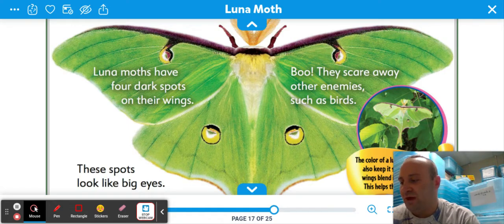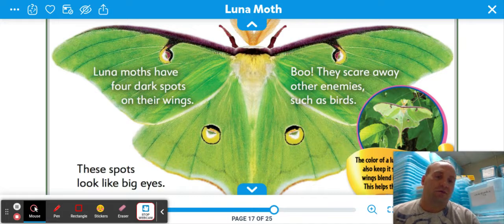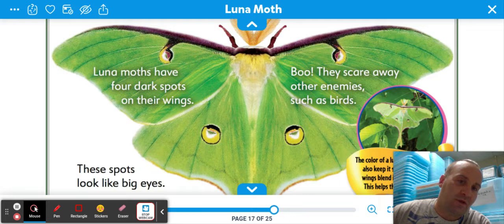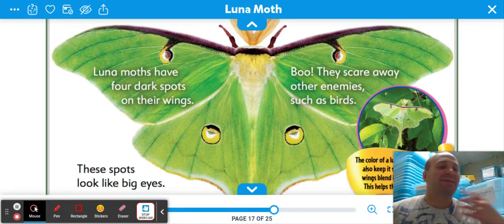Luna moths have four dark spots on their wings. These spots look like big eyes, and they do from a distance — it could be intimidating, but it's just a design. They scare away other enemies, such as birds. The predators see them and think, "I am not going near that." The color of a luna moth's wings also keeps it safe. Its green wings blend into the leaves — this helps the insect hide, which we call camouflage.